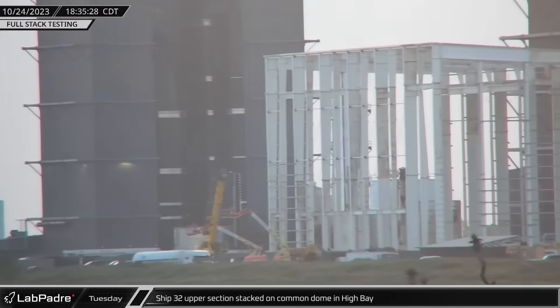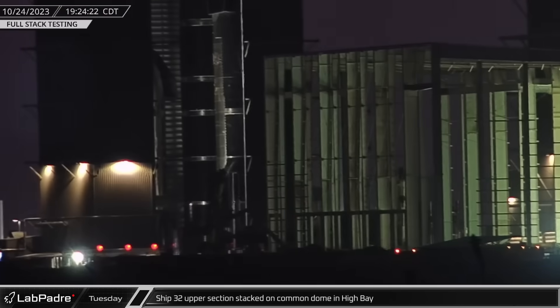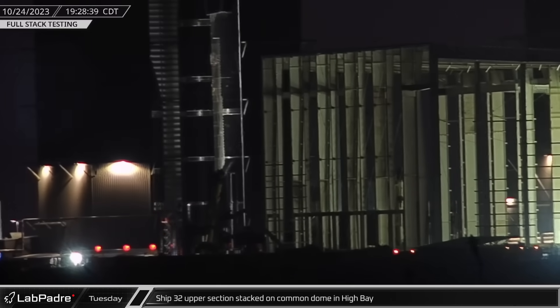That evening over in High Bay, Ship 32 was stacked onto its common dome section. This is the fourth of six sections that will make up the latest Starship.